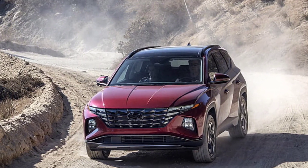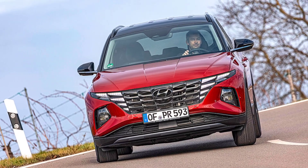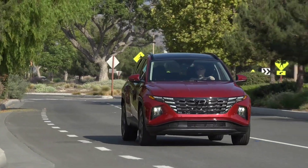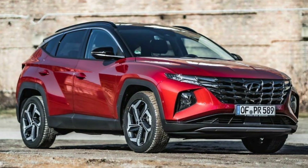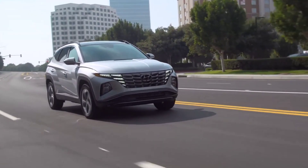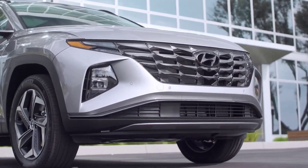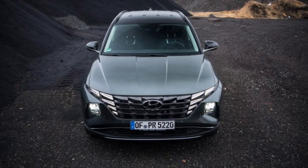The 2024 Tucson Hybrid mates a 1.6-litre turbocharged i4 with a single electric motor and a 6-speed automatic transmission. All-wheel drive is standard, and total system output amounts to 226 horsepower and 258 pound-feet of torque, good for 0 to 60 miles per hour in a respectable 7.8 seconds.